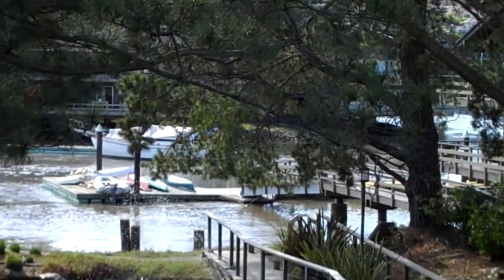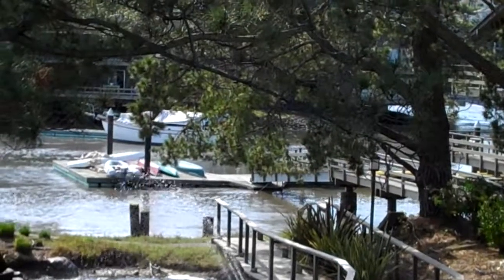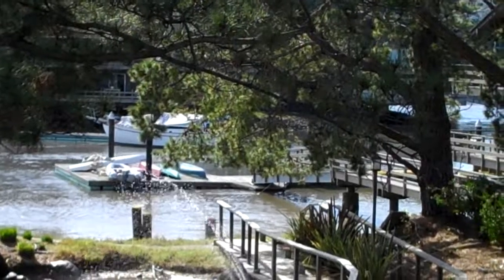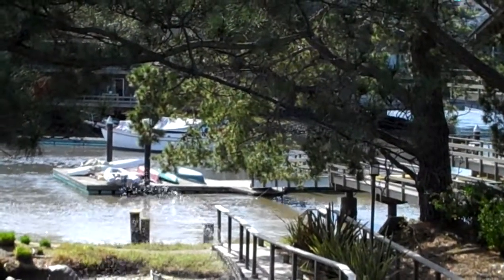I was on the dock before for 15 minutes. I'm looking at the floating pylon, looking at the pylons that the dock is on, and you can see it moving — a couple of inches per minute. It's fascinating.